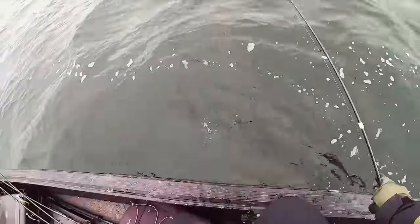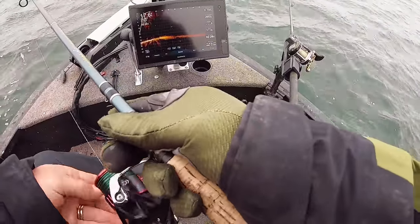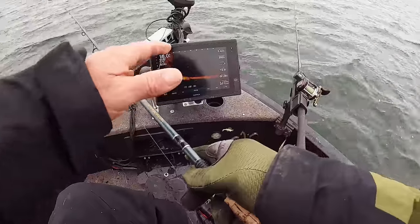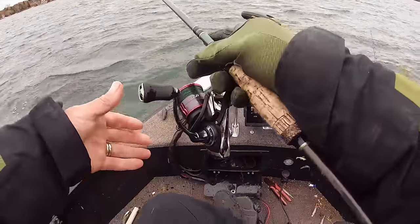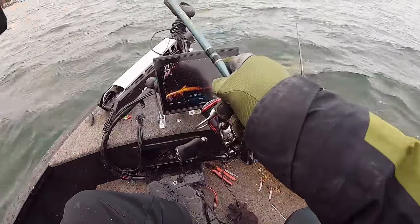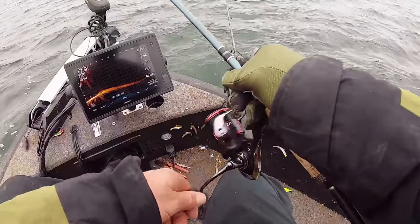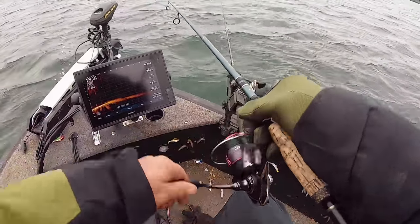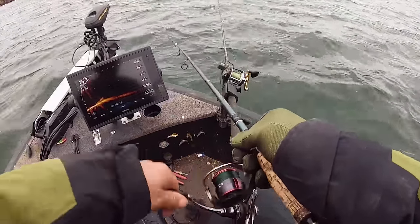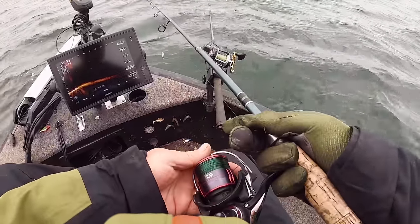All right, let me show you how I'm fishing this real quick. I'm looking on Live Scope to hunt these fish down. When I see a fish, I bomb it out right to where that fish is. I'm not seeing a lot of them right now, but there's one right there, 70 feet away. I'll reel up real quick and show you how I fish it - maybe I'll get lucky. I'm using a 16-pound fluorocarbon leader.